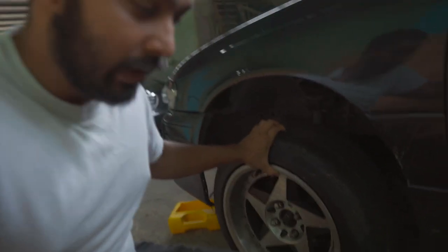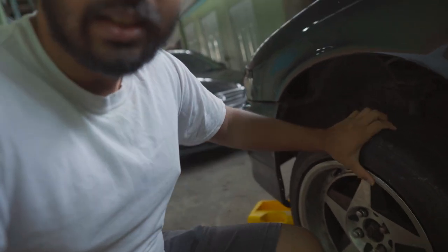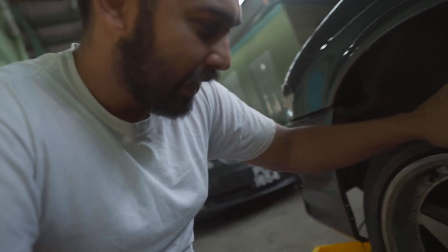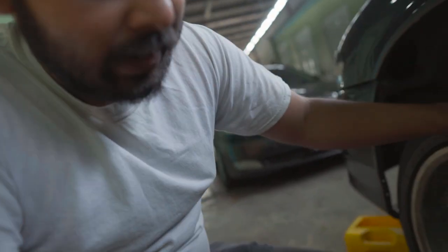There weren't any metal filings or anything like that in the oil. And another thing — I have to change this wheel bearing as well. I think the jack went down there for a second, but yeah, that needs to get done too.